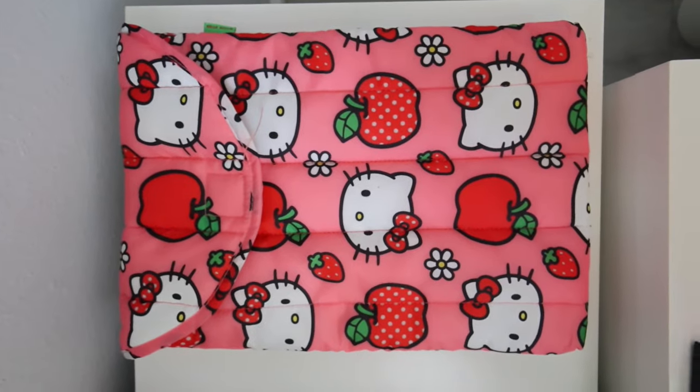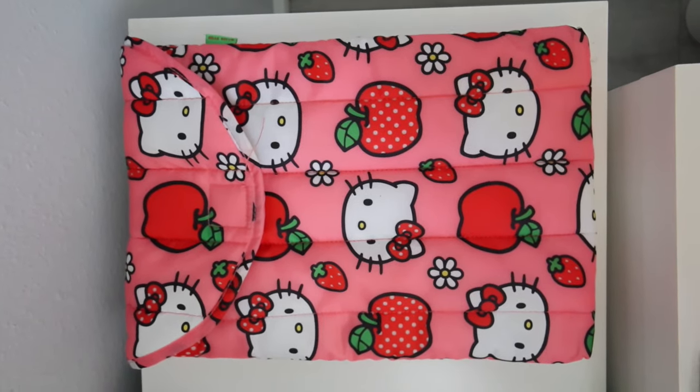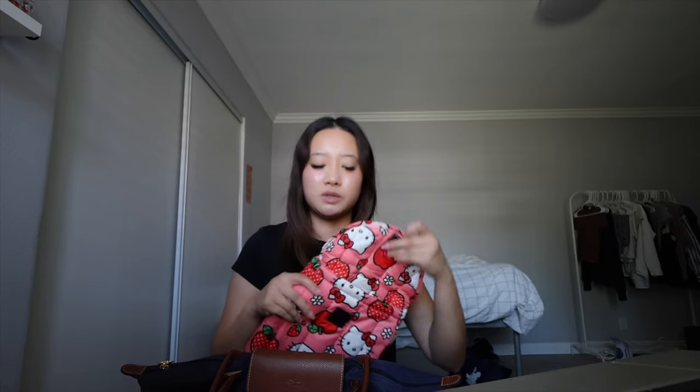I usually have my laptop in here — it's currently on my laptop stand charging right now. I also have this laptop case I got from Bagu from their Hello Kitty collab. I've been using this since that collab dropped. It's very puffy and my laptop sometimes sticks out because it's bigger than 13 inches, but I can still close it. Now let's get into what's in the bag.